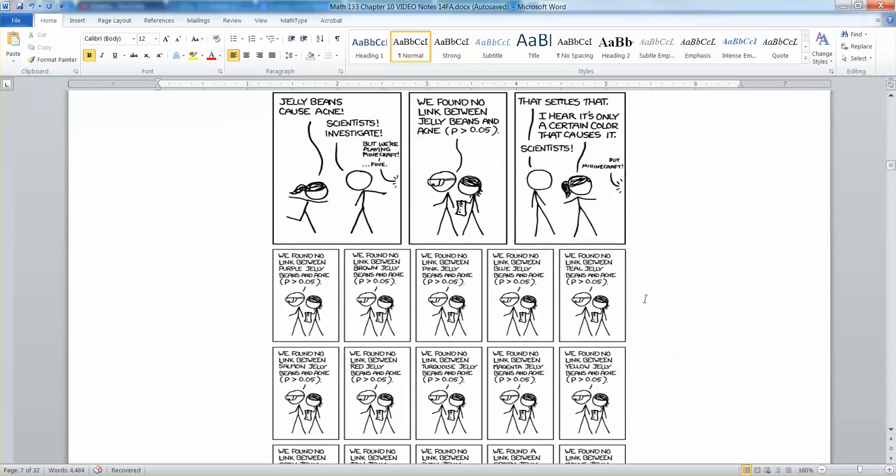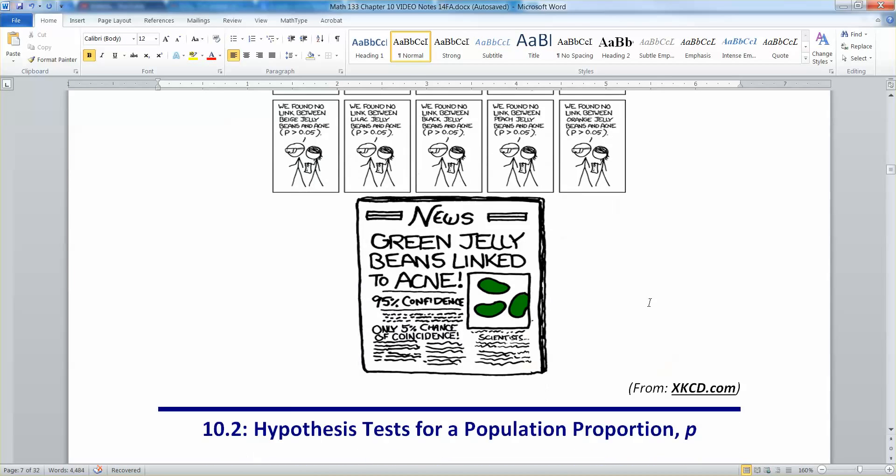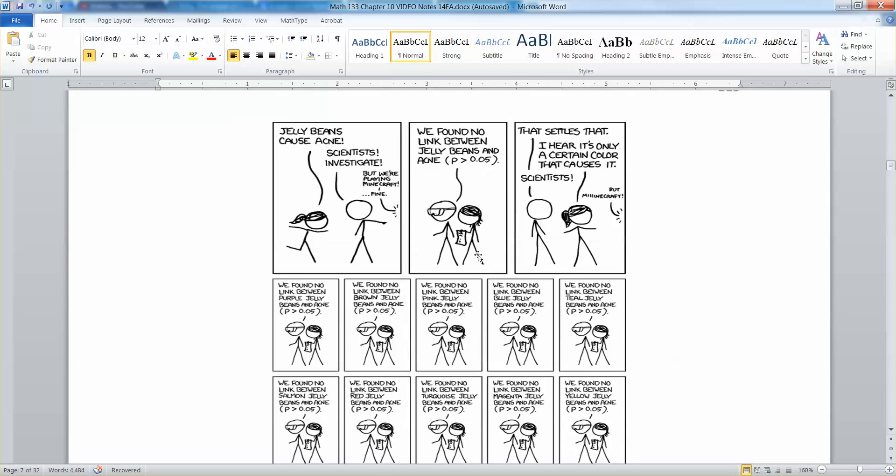Thanks to xkcd, the author of which generously allowed us to use this. Here you see the comic: 'Jelly beans cause acne — scientists investigate.' They found no link between jelly beans and acne; the p-value is greater than 0.05. We'll talk about what a p-value is a little bit later — we've already seen it; it's the reason we knew that Steve's die was rigged way back at the beginning of this section.